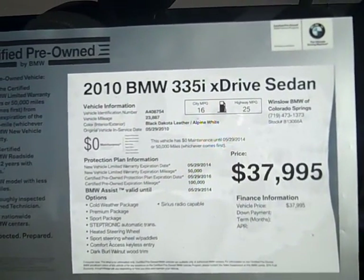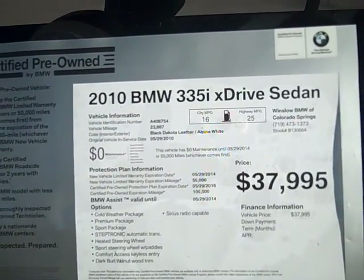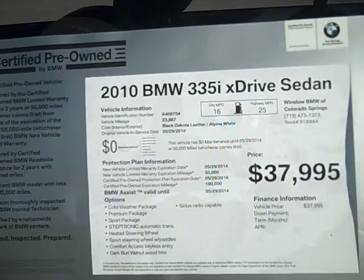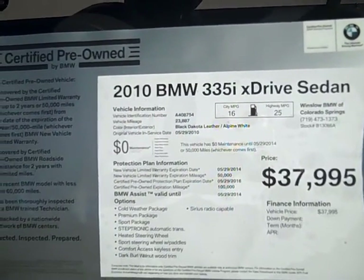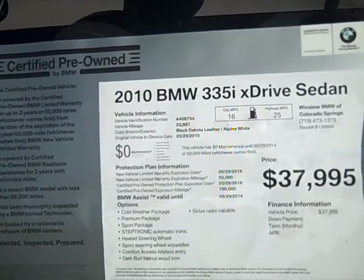It's got 23,887 miles. It's got the cold weather package, the premium package, the sport package, the Steptronic automatic transmission, heated steering wheel, sports steering wheel with paddles, comfort access, keyless entry, and dark walnut wood trim.